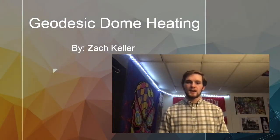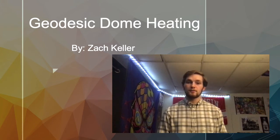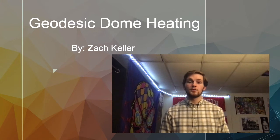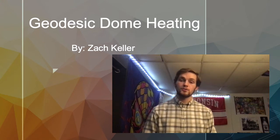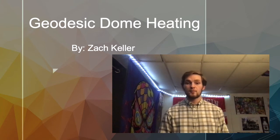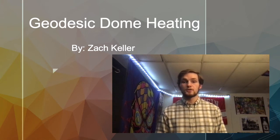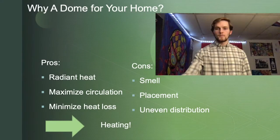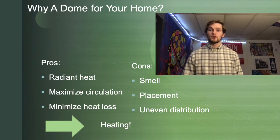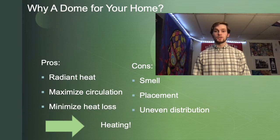Hello homeowners, my name is Zach Keller and I'm a student at the University of Wisconsin-Madison studying civil engineering. Today I'm here to talk to you about utilities and how a certain shape of home can help you reduce those utilities. I will outline the factors that come into play with the geodesic dome, as well as solutions to more efficiently address these heating concerns. Due to the fact that the average American home uses about half of its energy on heating and cooling, I chose my topic on geodesic domes.